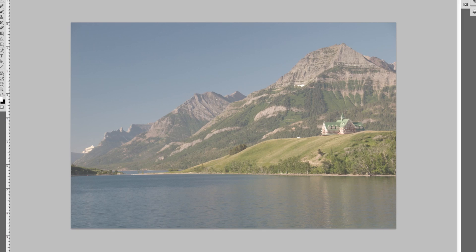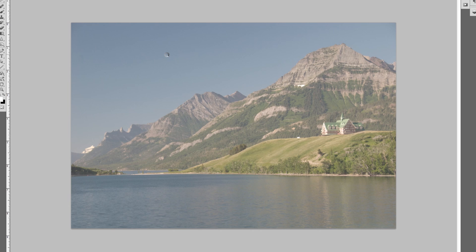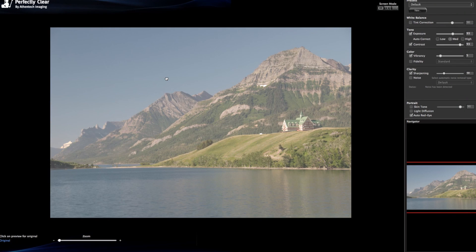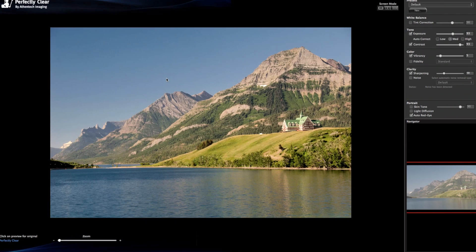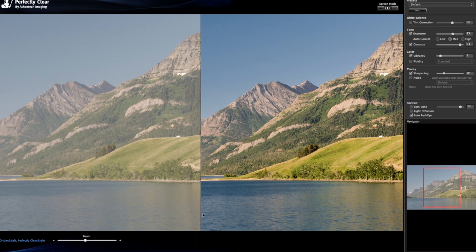So I can just grab one of my images in Photoshop, go to Filter, Athentech Imaging — Perfectly Clear. I click it, let it analyze the image, and it comes up with an automatic correction. Right off the bat it's going to do a suggested way to fix your stuff. I can click on the image and there's your before, and there's your after. I can also throw it in side-by-side mode so you can compare the difference. We've corrected your exposure, your contrast, your color vibrancy, your sharpening — all with one click.